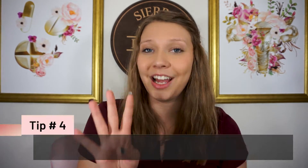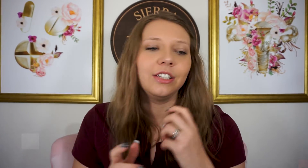Tip number four is to practice calculations — and I mean every single day, especially those last three to four weeks before the exam. Even if you're really good at math, spend a lot of time on calculations. This is a timed exam and calculations take a lot of time; it's easy to make a mistake if you're not used to doing them day to day. Calculations can also induce a lot more anxiety than a knowledge-based question, especially if you know part of the calculation but not all of it. So practice those calculations.